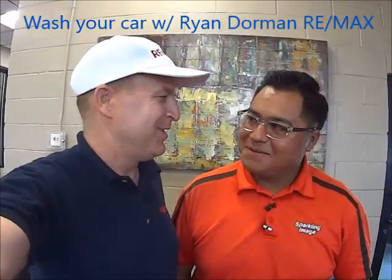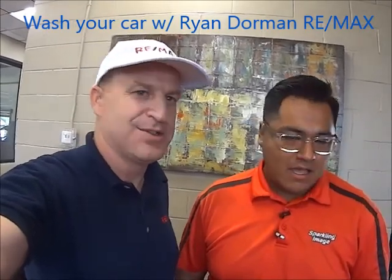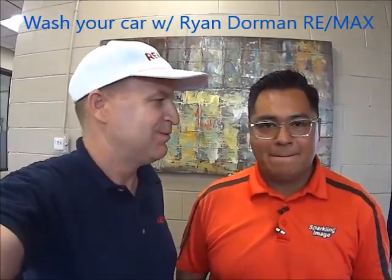I'm here with David, the location manager of Sparkling Image. David, I've been coming here for a long time to get my car detailed and cleaned. Can you share with us what kind of work you do on cars and cleaning? Most definitely — we offer a lot of different selections.